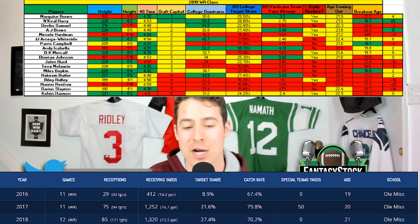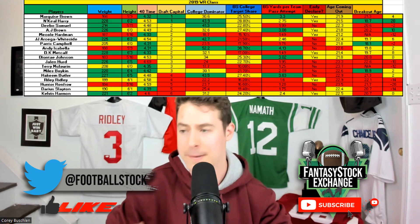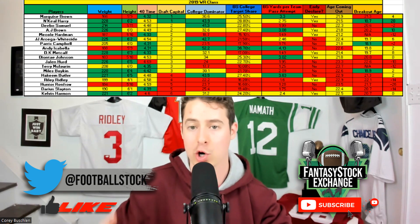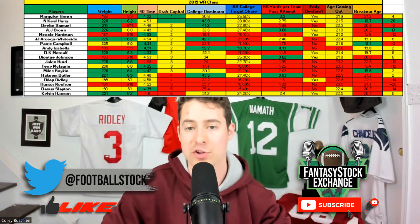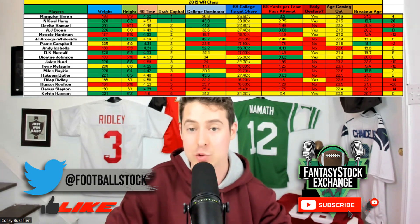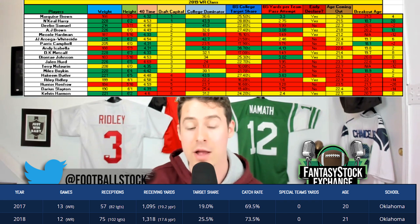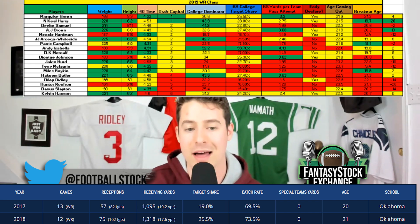The difference between N'Keal Harry and AJ Brown was that AJ Brown showed that progression. Similar to what I said for Elijah Moore — solid freshman season for a 19-year-old, then as a 20-year-old true sophomore had a great season, then at 21 as a junior he blew up with a 27% target share. That's exactly what you want to see out of a great prospect — showing their ability to work hard, get better at their craft, and hit all those metrics along the way.